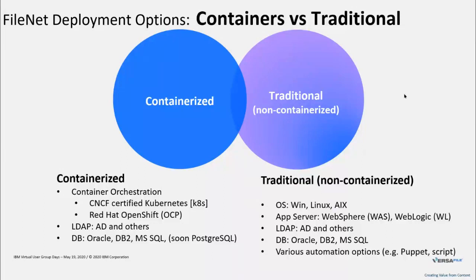The traditional setup can be automated in various ways. We've seen customers do it with Puppet, or using native OS scripting like Shell/Bash or PowerShell on Windows — which we at Versafile did to automate and simplify FileNet installations. But these automation options are typically fairly labor-intensive to start with, and also quite intensive to maintain, ensuring every new version still works with your scripts. Automating scale-out or upgrades adds further specialties you need to be aware of.